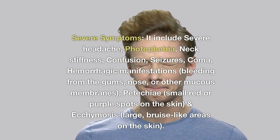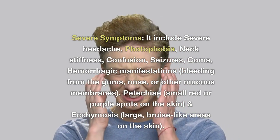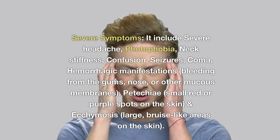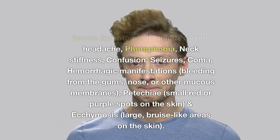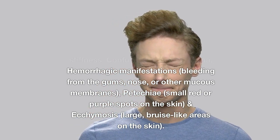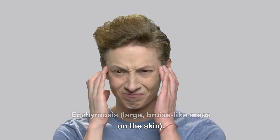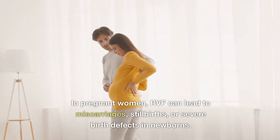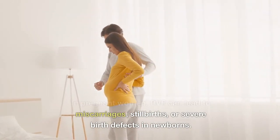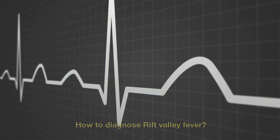Severe symptoms include severe headache, photophobia, neck stiffness, confusion, seizures, coma, and hemorrhagic manifestations such as bleeding from the gums, nose, or other mucous membranes. Additional severe signs include petechiae — small red or purple spots on the skin — and ecchymosis — large bruise-like areas on the skin. In pregnant women, RVF can lead to miscarriages, stillbirths, or severe birth defects in newborns.